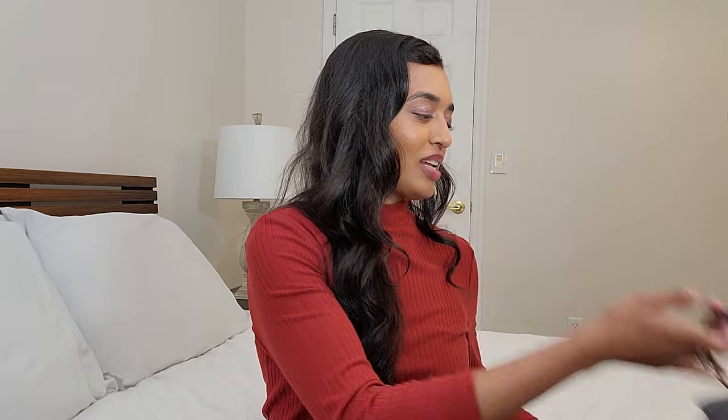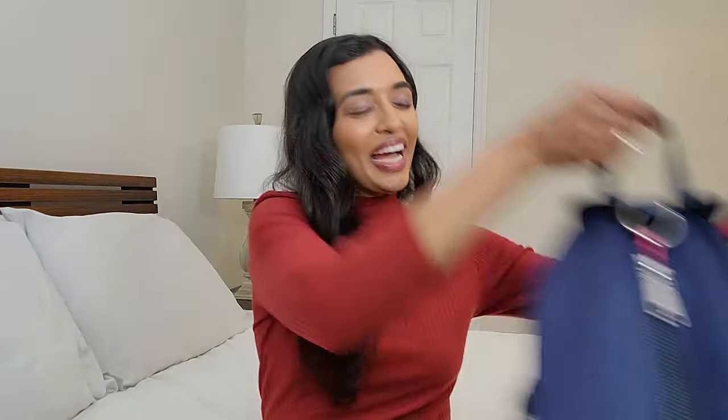So there you go — that's my comparison between the Rebecca Minkoff Julian backpack and the Longchamp Le Pliage backpack. Let me know which one you prefer, or which one you think you'd like more from what I showed you. Both are great bags — easy to use, very light, and easy to clean. I do like alternating between the two, but my definite preference is the Rebecca Minkoff Julian. Please leave a comment if you own either of these, and if you enjoyed this, give it a thumbs up and subscribe!